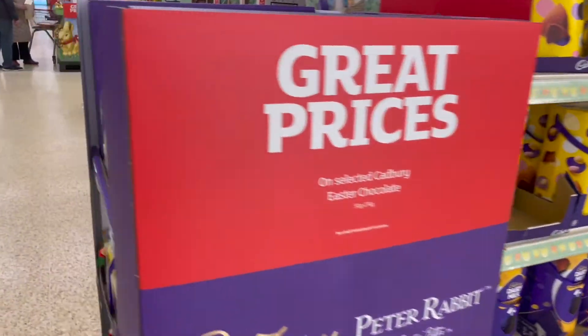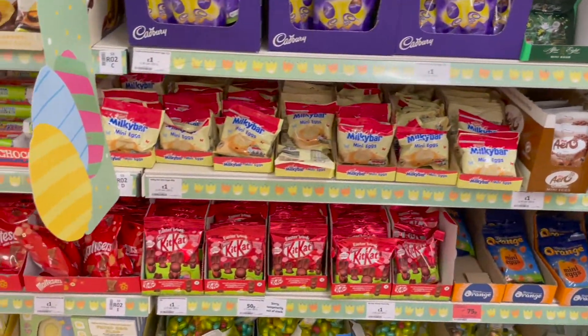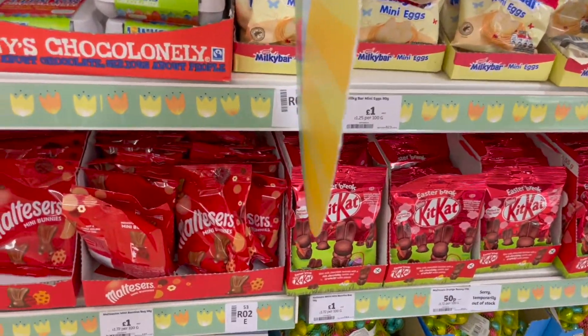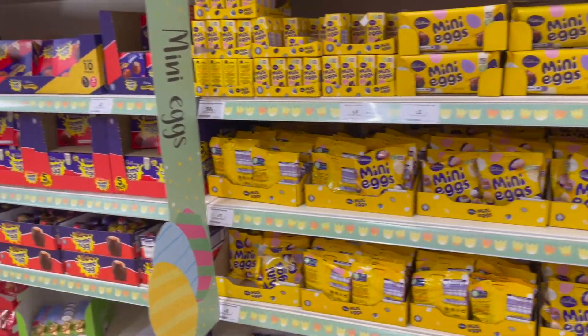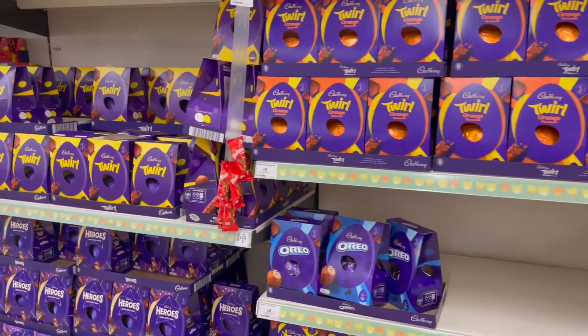We're in Sainsbury's to see what Easter treats are available. Starting here, we've got the Milky Bar mini eggs, Kit Kats, and Maltesers. Did you know that the Kit Kats are gluten-free but the Maltesers are not — so be careful for that. The mini eggs are all gluten-free. All of these do contain dairy though.